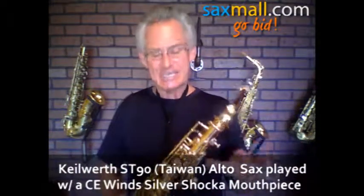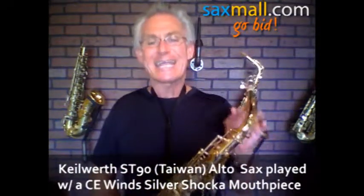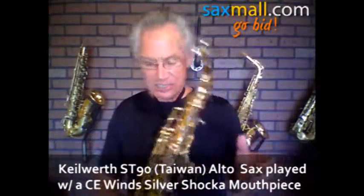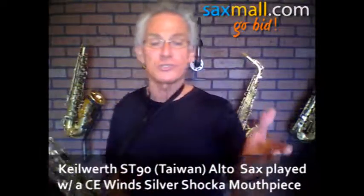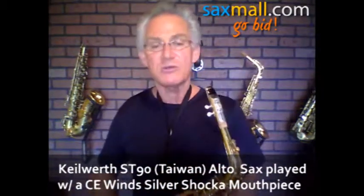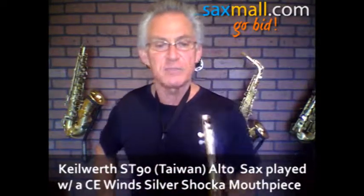Today I got a made-in-Taiwan Julius Kyleworth ST90 Alto Sax. Nice horn. There's no dents, dings, anything like that. It's in really good shape — of course, it's in used condition. The original finish has got a few scratches here and there. Just give it some love, baby. It'll treat you right.